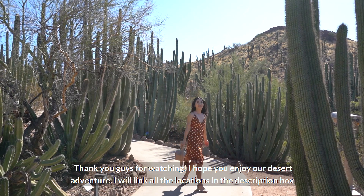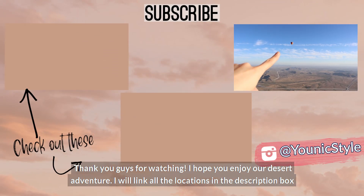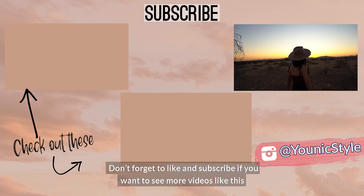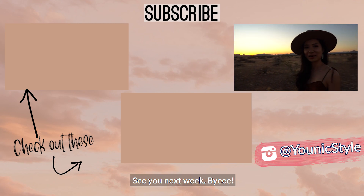Thank you guys for watching! I hope you enjoyed our desert adventure. I'll link all the locations in the description box so make sure you check them out for your next visit to Arizona. Don't forget to like and subscribe if you want to see more videos like this — see you next week, bye!